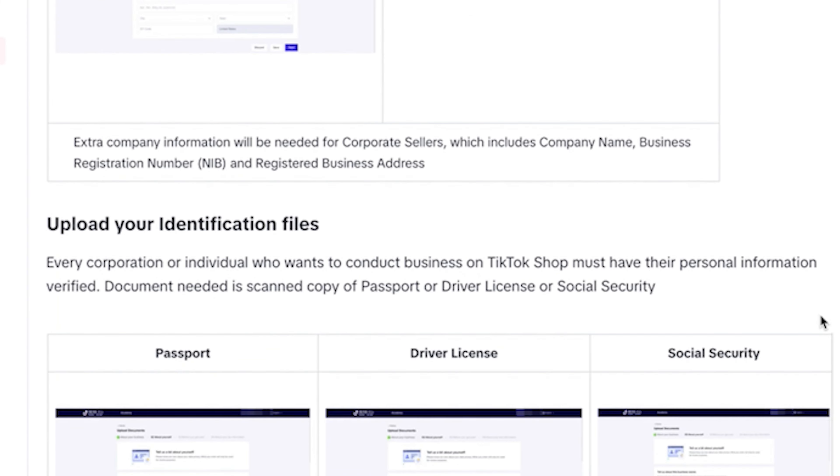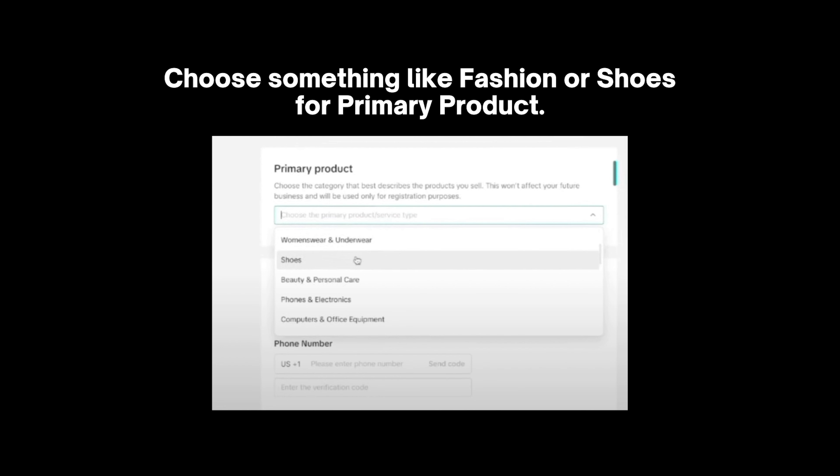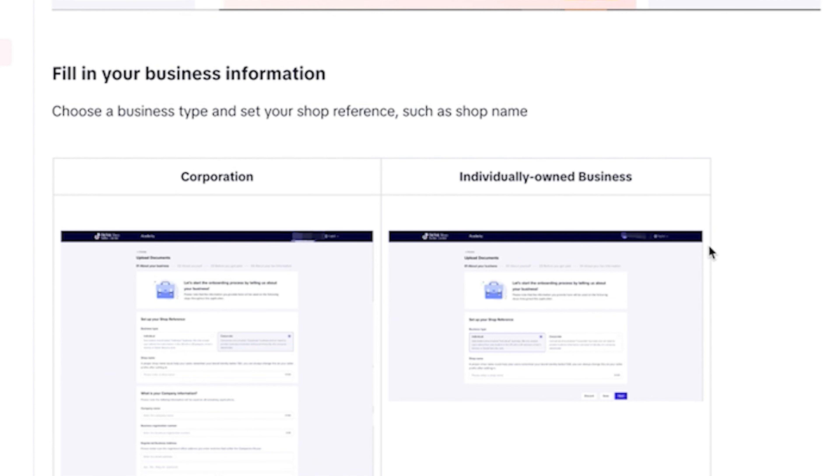You're going to get to a page where it'll ask you to verify your documents and your ID. It'll ask for your shop name and the type of product that you're selling. I suggest you pick something super simple like shoes or clothing. They won't ask for extra documentation. If you do something like supplements, they asked me for my social security number, formulations, and for the head chemist to make a written video — it's a nightmare. So make it easy on yourself, put one of these simple categories and you're going to get accepted in 48 hours.